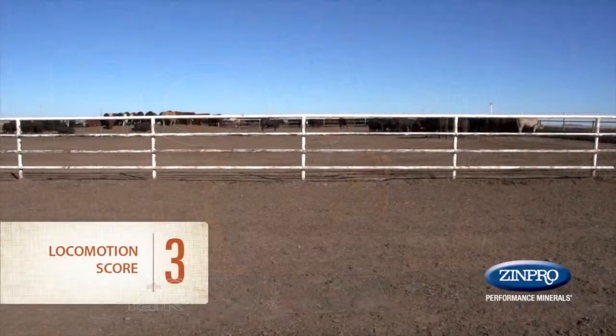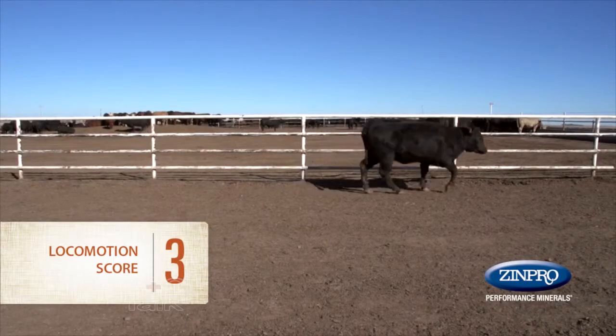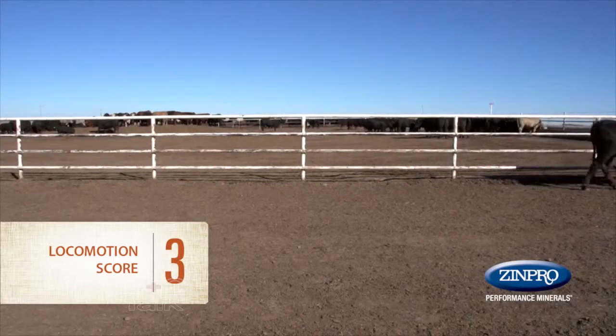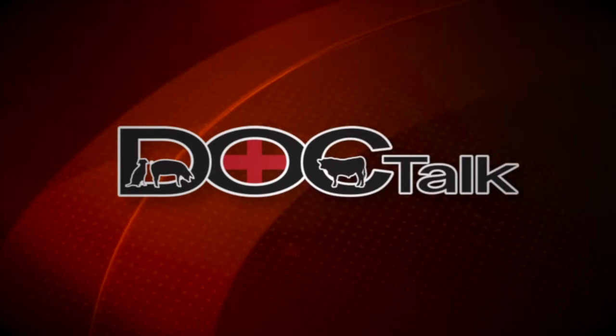Moving from a severity score of two to three — three being the most severe — these animals are either recumbent and down, or non-weight bearing on that limb. So: zero is normal, one is short-strided, two is short-strided with a head bob, and three is non-weight bearing. The sooner we bring those cattle to the chute the better. As you bring an animal out of a pen toward the hospital area, observe how it moves, check pen conditions, look for diarrhea, and note the gantness of the animal — all feeding into your assessment before the physical exam.